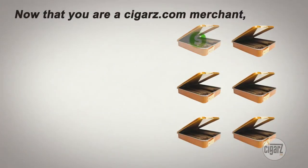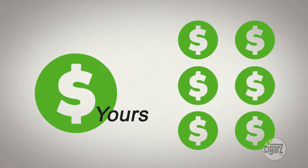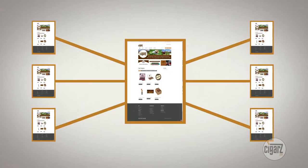Now that you are a cigars.com merchant, here is how it works. We only collect fees when a box sells and it does not impact the collection of funds on your end. We take a 15% commission on the sale and deposit the balance in your PayPal or checking account. You will have your own microsite within cigars.com that will allow you to update inventory as well as adjust pricing.